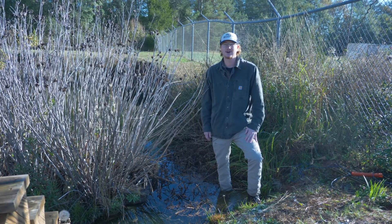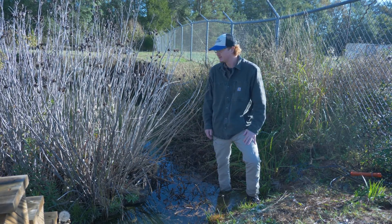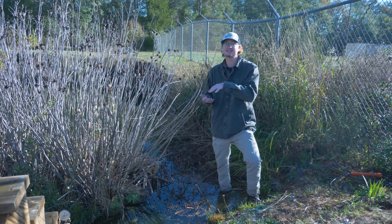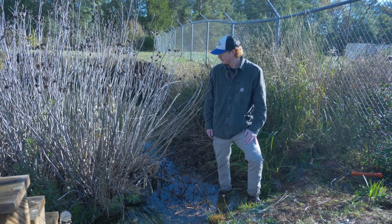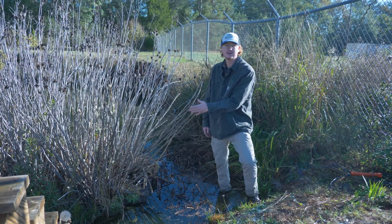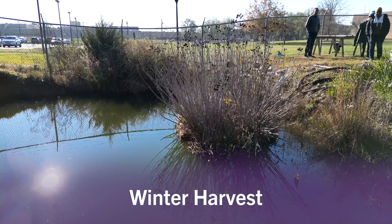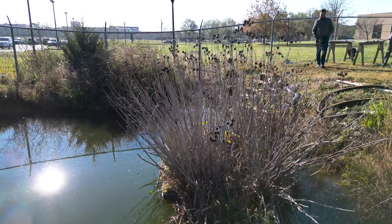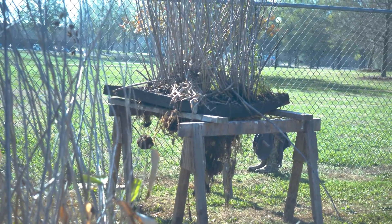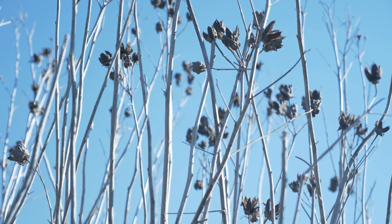Floating treatment wetlands are a relatively low maintenance treatment option for water quality improvement. You position them on the surface of the pond and anchor them with slack such that they can rise and fall as the water level changes. Floating treatment wetlands come in many varieties — some more naturalized like this option, however they can be more manicured depending on what the pond manager prefers. They are constructed by placing aquatic plants in some sort of buoyant medium such that their extensive root systems hang underneath the mat in the water column and the shoots and leaves are exposed to the atmosphere.